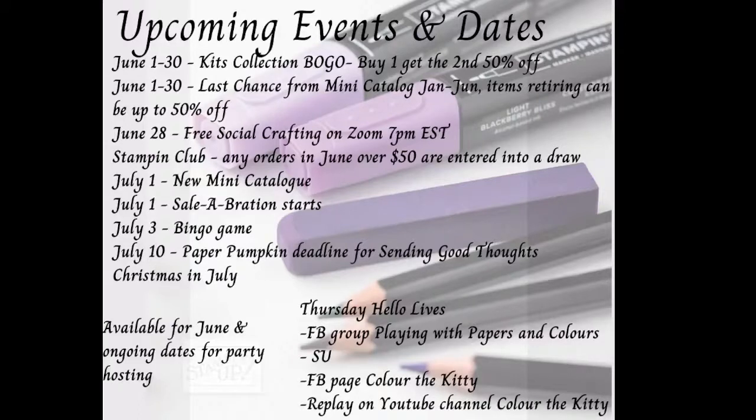July 1st is the new mini catalog from July to December, as well as Celebration starts. Celebration is: buy some items, as long as you get $60 in purchases you get a free item, and it accumulates from there. Celebration is going for two months, so if you're borderline wanting to make a purchase right now but you're not sure, you might want to wait a little while longer, but there are good promotions now too.